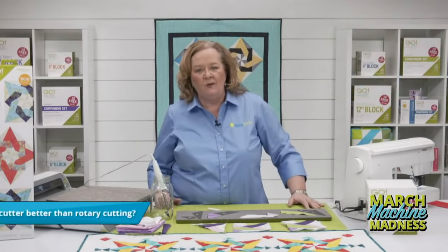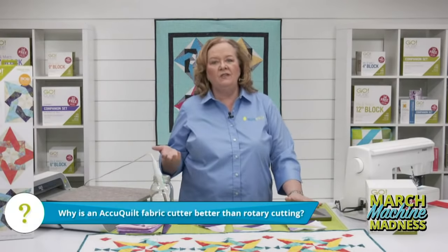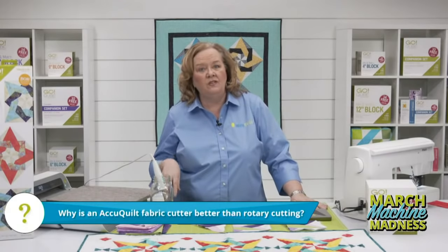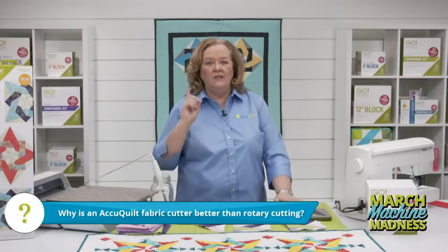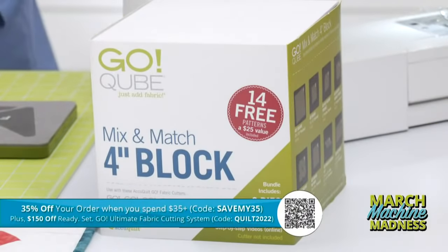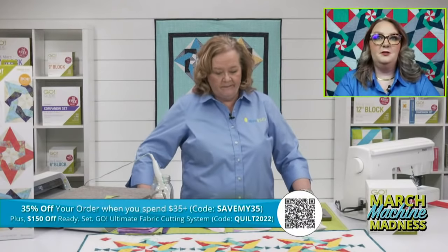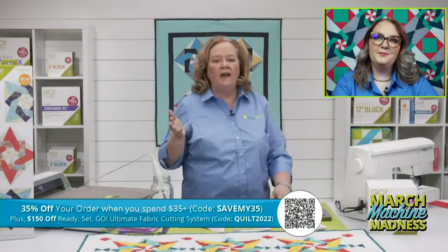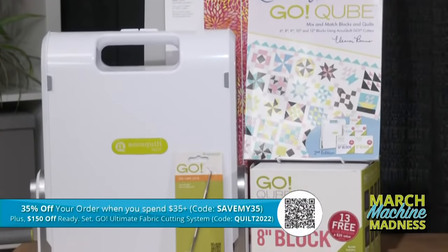Quilters ask all the time why the AccuQuilt fabric cutter is better than rotary cutting. The only way you could truly cut this block otherwise would be with a paper template — and eventually your block would be wonky because that template degrades over time. With AccuQuilt, your shapes are cut perfect every time; you'll get thousands of cuts out of your dies and hundreds of cuts out of your mats. Don't forget our promo today: SAVEMY35 for 35% off when you spend $35 or more, and QUILT2022 for $150 off the Ready Set Go — it is March Machine Madness.